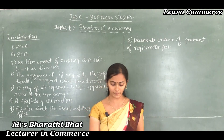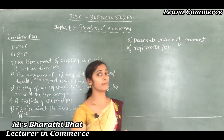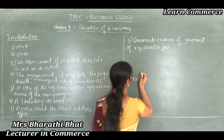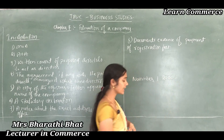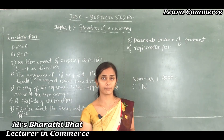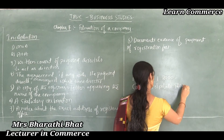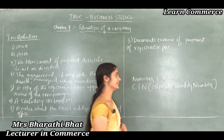The certificate of incorporation may therefore be called the birth certificate of the company. With effect from November 1, 2000, the registrar of companies gives a CIN number — that means Corporate Identity Number — to the companies.